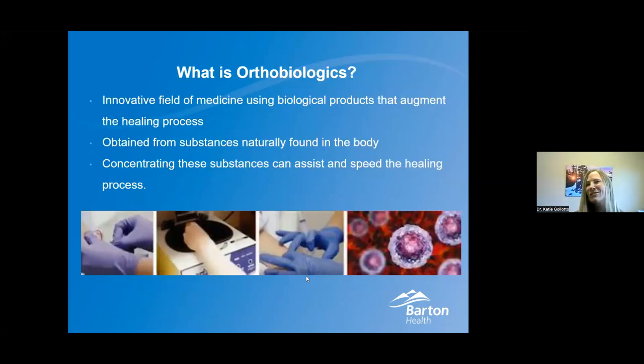So what is orthobiologics? You'll see lots of terms out there — we call it regenerative medicine. What we're trying to do is use your body's own innate healing factors in order to augment an injury or help something that's not healing on its own. Even though the body has the ability to heal itself, sometimes that process gets interrupted or doesn't work the way we want it to. We take substances from somewhere in your body and transfer them to where you need the injury to heal, to assist and speed that healing process.